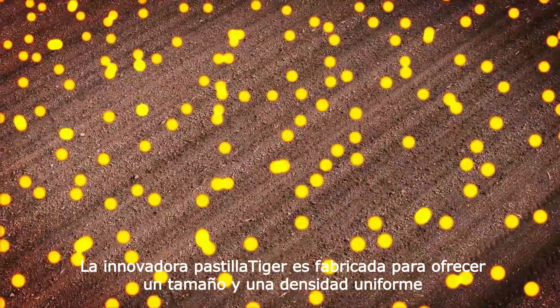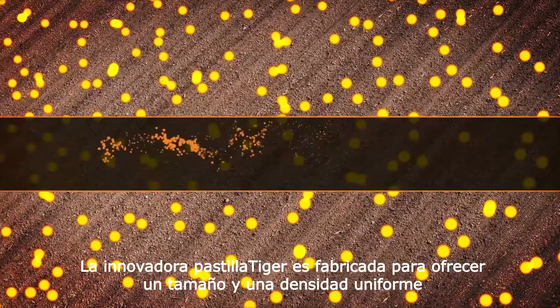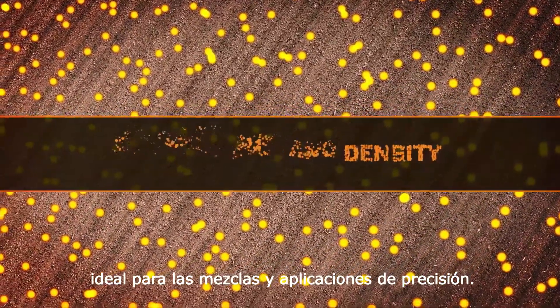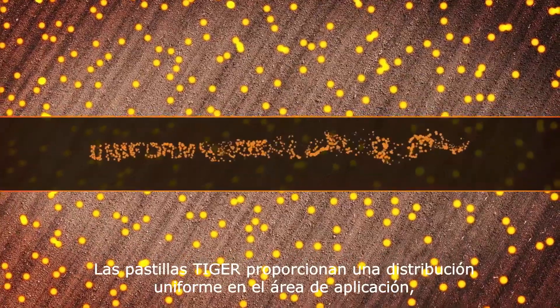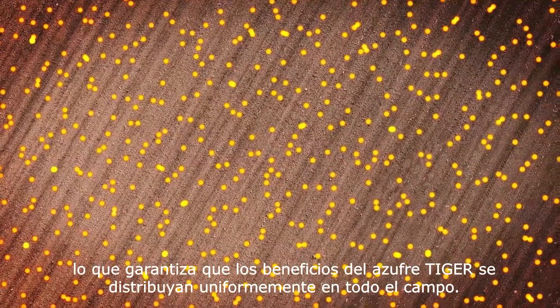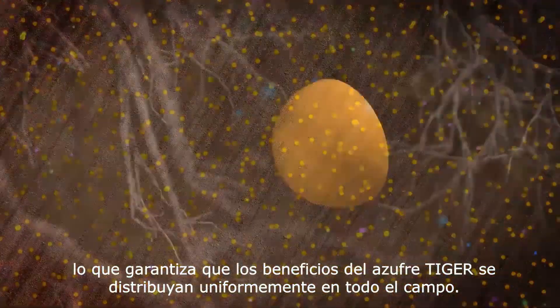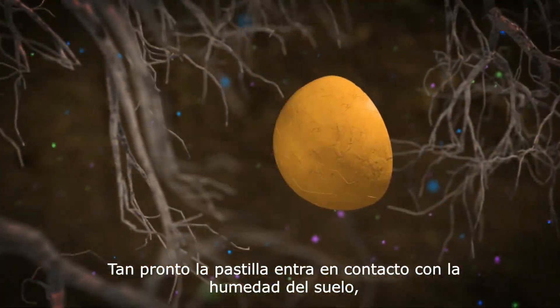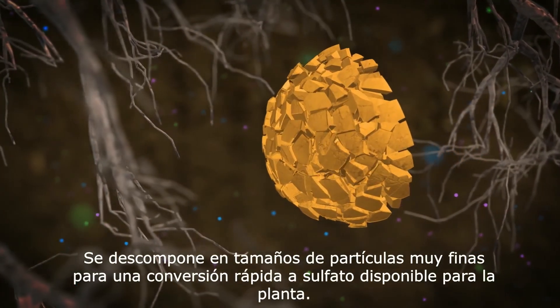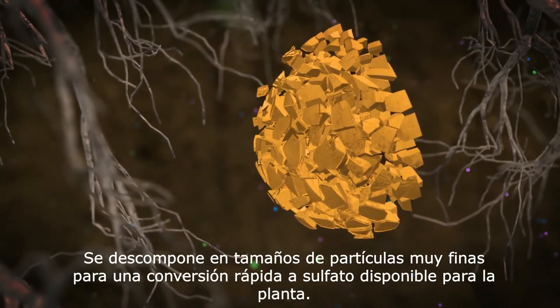The innovative TigerPastil is manufactured to deliver uniform size and density, ideal for blending and precision application. TigerPastils provide uniform spatial distribution, which ensures the benefits of TigerSulfur are delivered evenly throughout the field. As soon as the Pastil comes in contact with soil moisture, it breaks down into fine particle sizes for rapid conversion to plant-available sulfate.